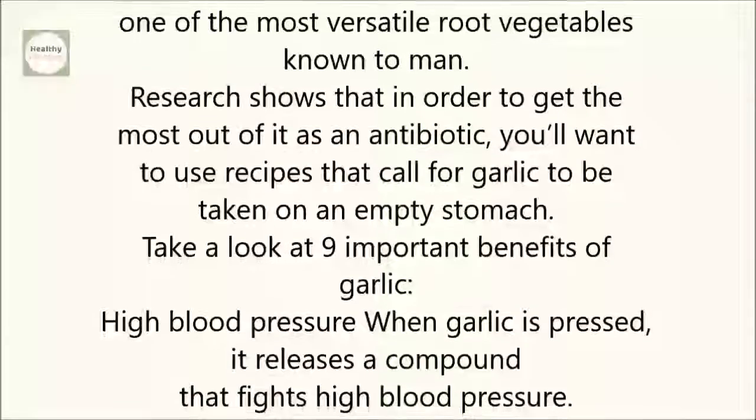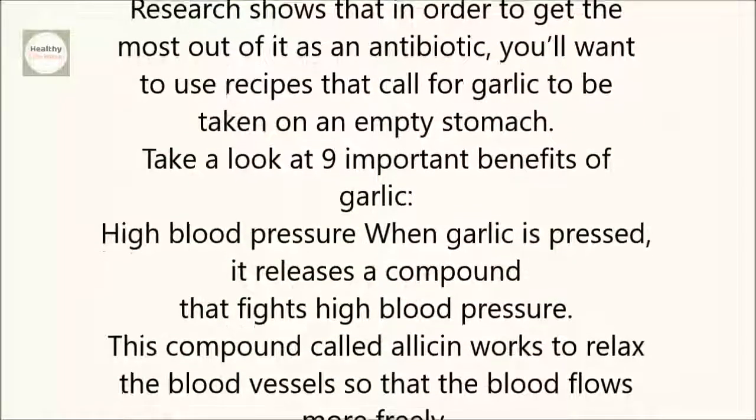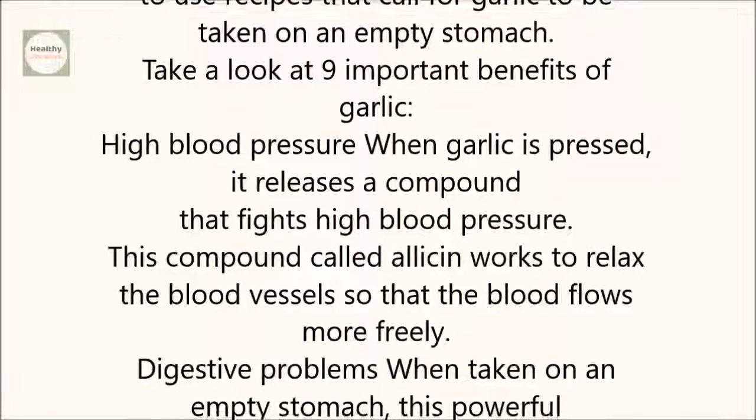High blood pressure: When garlic is pressed, it releases a compound that fights high blood pressure. This compound, called allicin, works to relax the blood vessels so that the blood flows more freely.